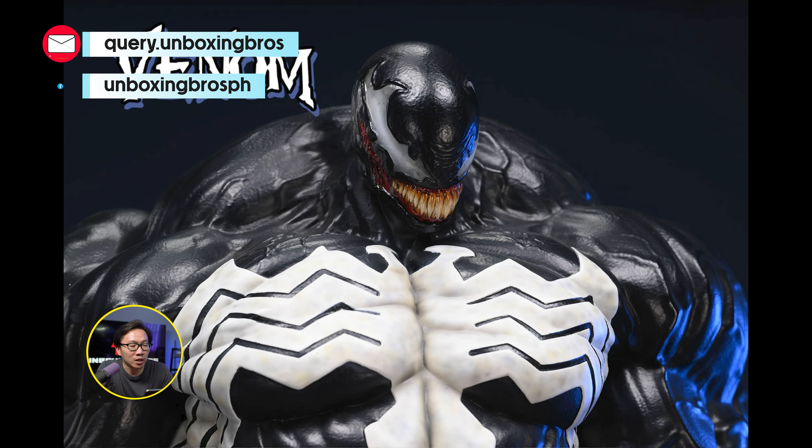We have the full reveal and open pre-order for this Venomize X-23. This is the second Venomize character in the line. I actually have the Venomize Wolverine, which I would say is a very successful statue — I probably think this is the best statue of 2023.